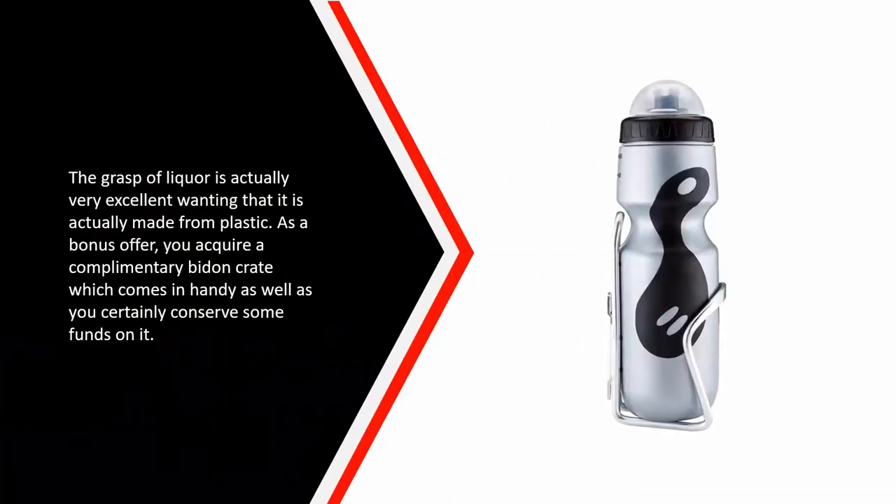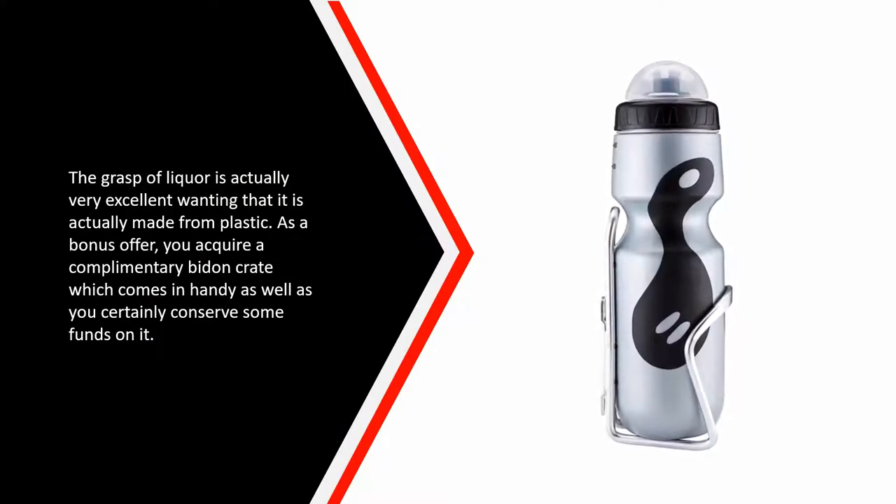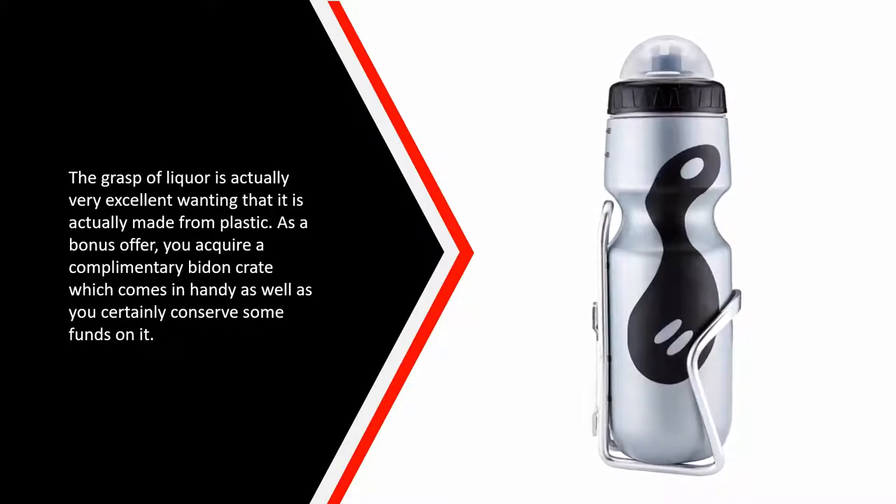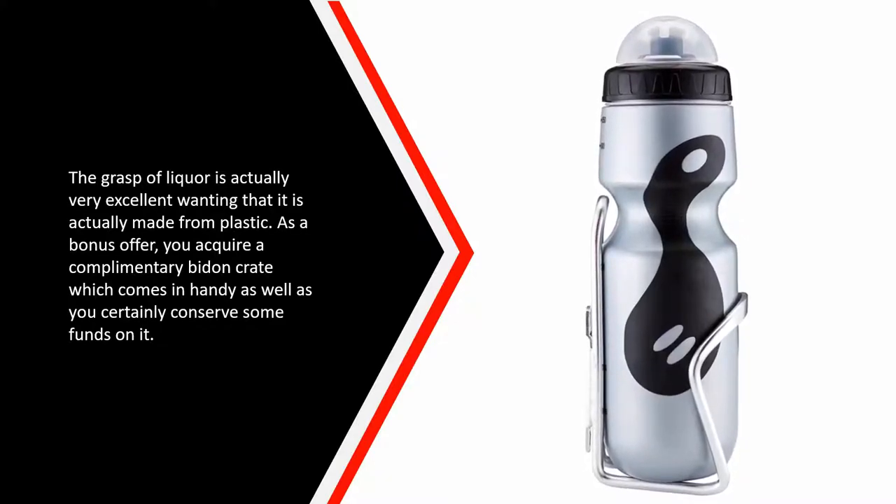The grip of the bottle is very good considering it is made from plastic. As a bonus, you get a free bottle cage included, which is handy and saves you some money.